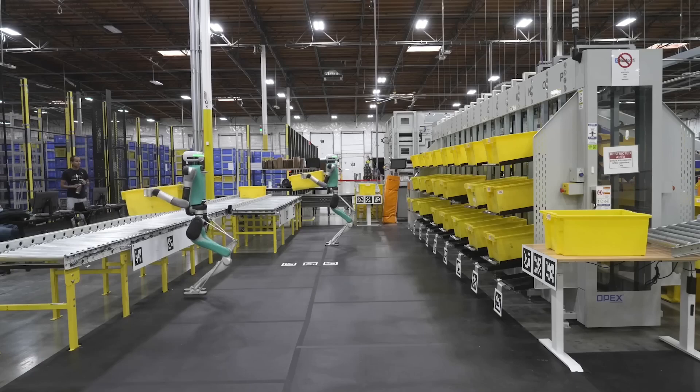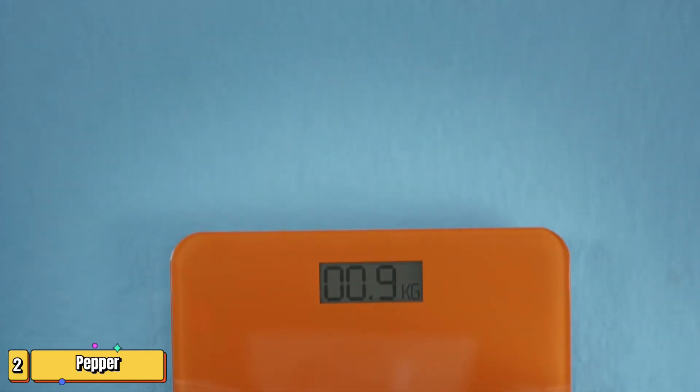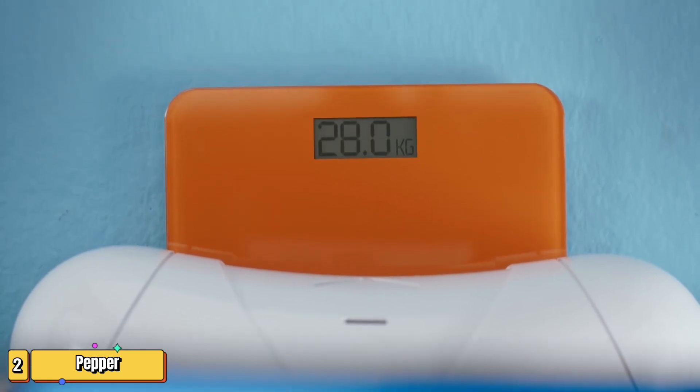So, are you ready to welcome your new robotic co-worker? Ever wondered what it would be like to have a robot that understands you? Meet Pepper, the robot with an emotional IQ.